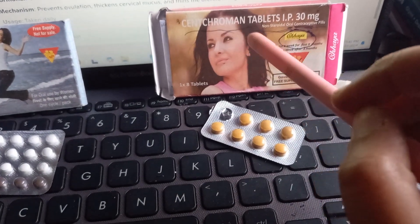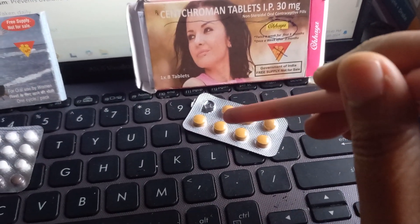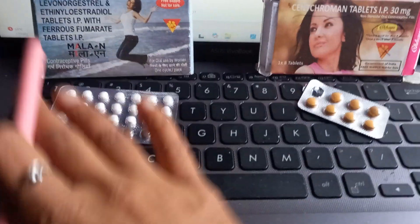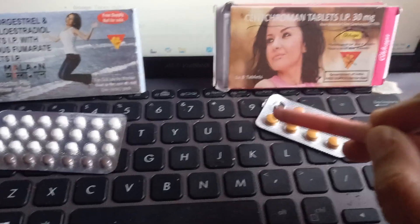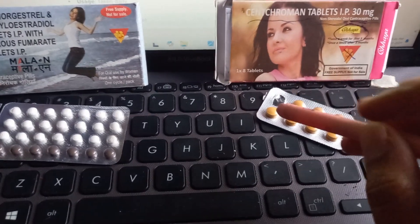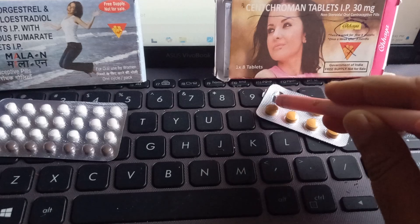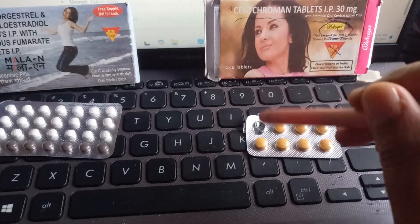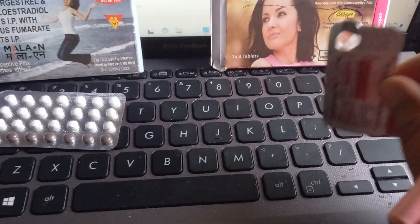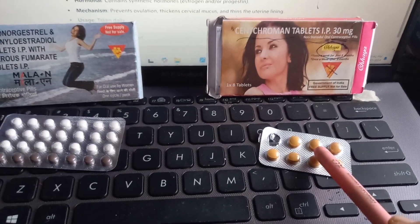Now this one is centchroman, also called ormeloxifene, or Chhaya or Saheli. This has eight tablets. Initially it comes as a one-month supply because you take two tablets a week — not on the same day, so for example Sunday and Wednesday each week. After the first three months, you take it once a week, so the same pack becomes a two-month supply.